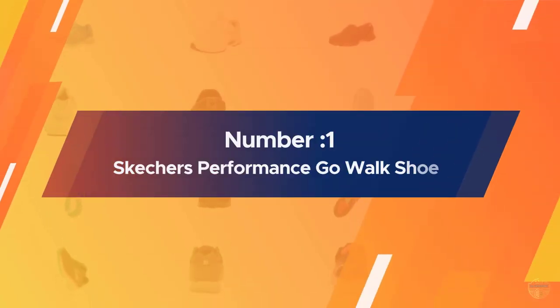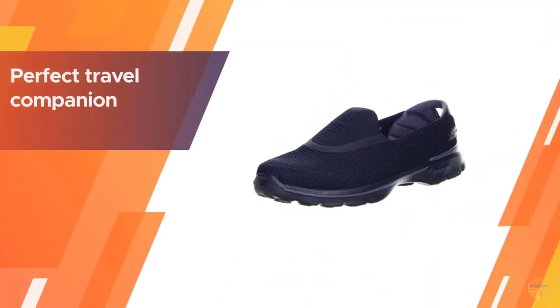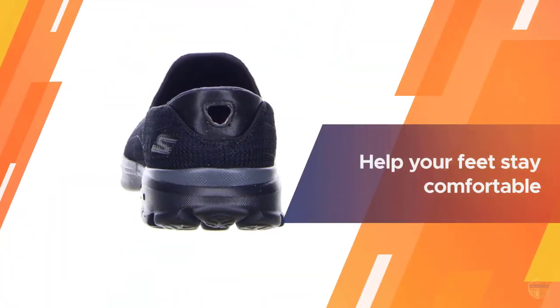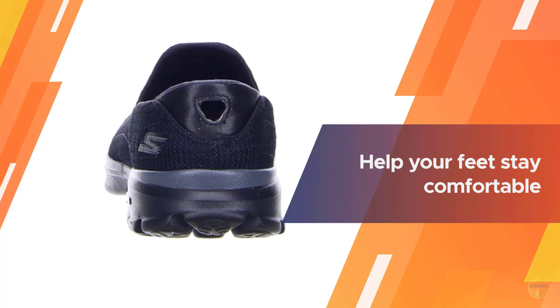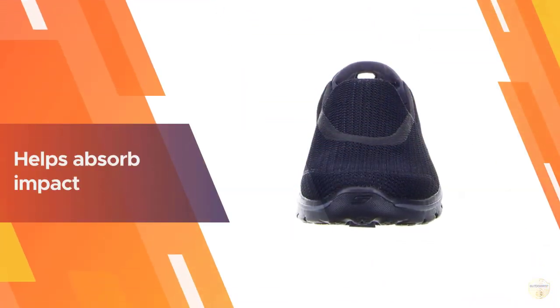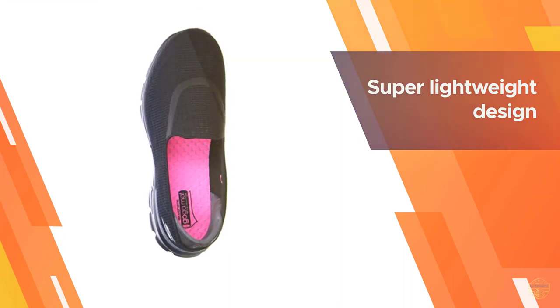Number one: most popular Skechers Performance Go Walk shoe. Whether you're walking through the airport or touring a new destination, Skechers Performance Go Walk walking shoes make the perfect travel companion. Flexible and responsive, they'll help your feet stay comfortable and supported even if you're wearing them for hours at a time. The shoe's comfy Resalite midsole helps absorb impact.